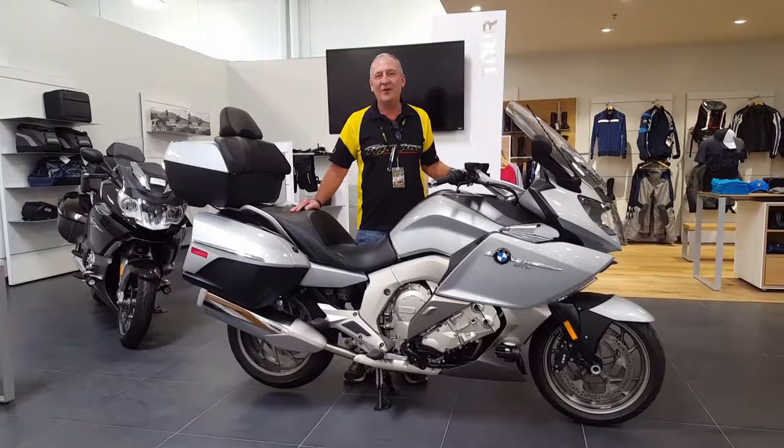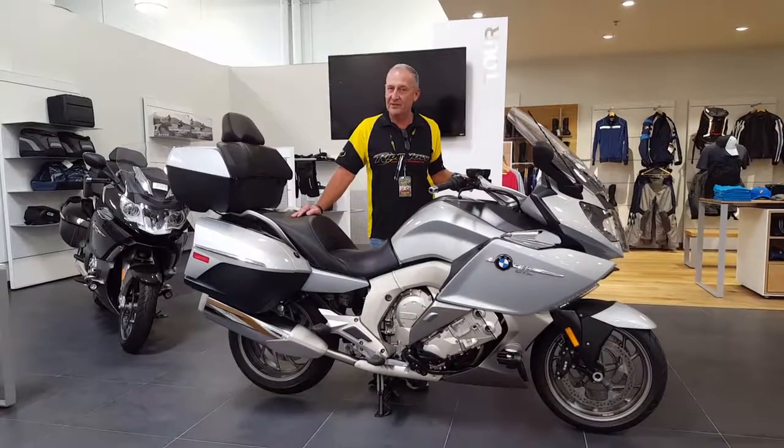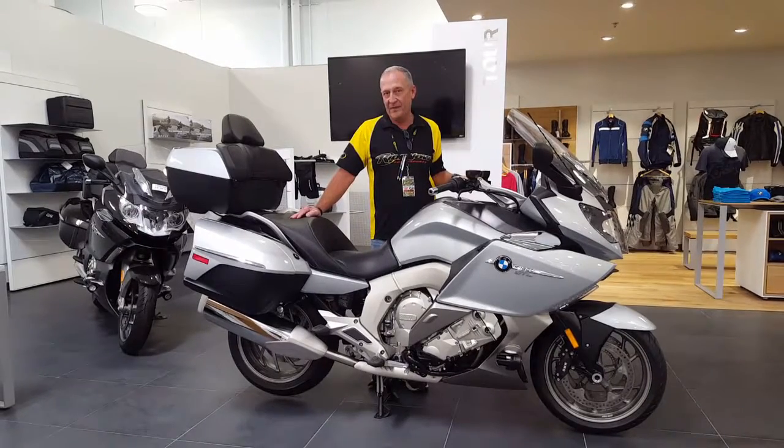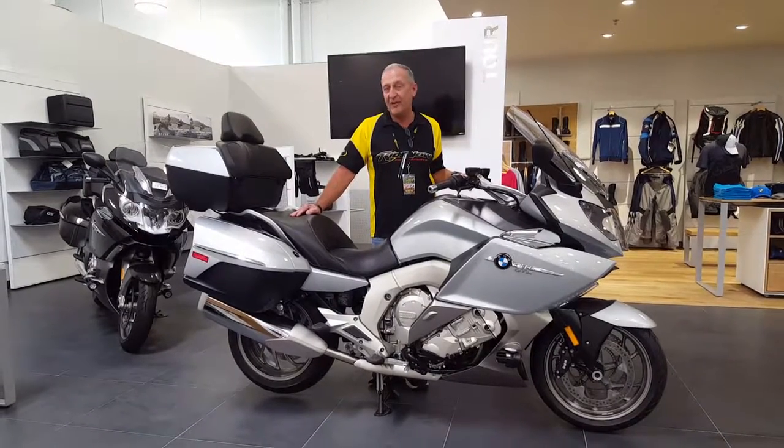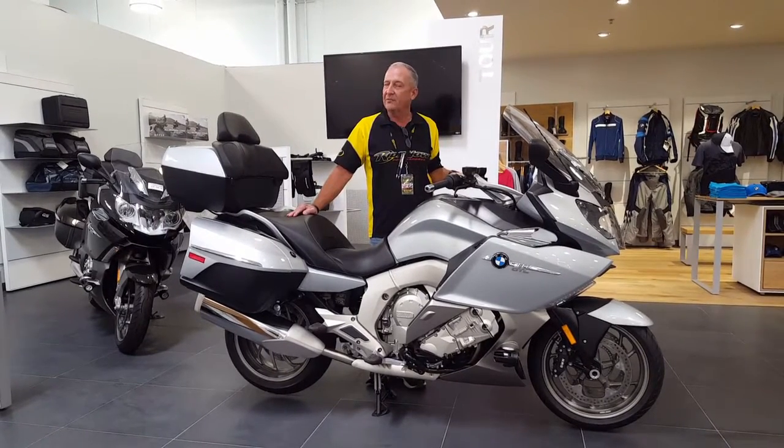Hi, welcome to Ride Now Euro with Chandler, Arizona. My name is Don Tidwell, I'm a BMW Specialist. I'd like to show you the 2016 BMW K1600 GTL — just a few of the items on it that I think will pick your interest.